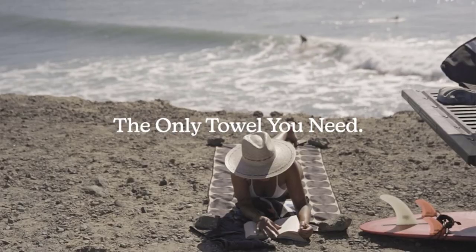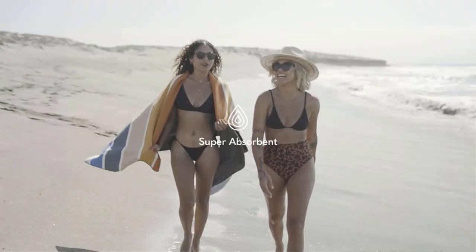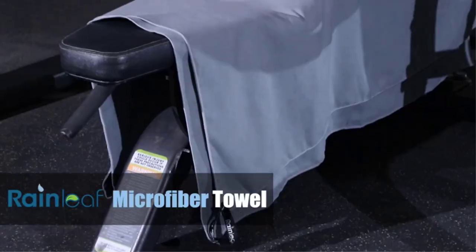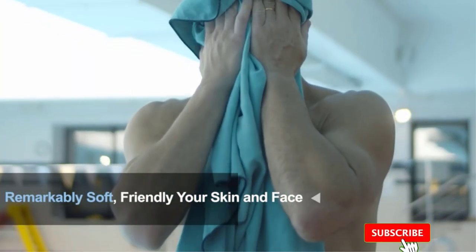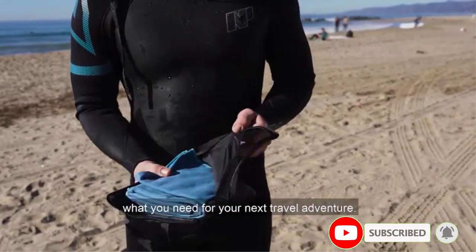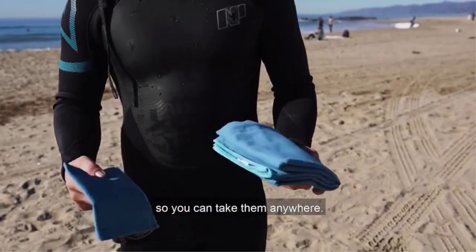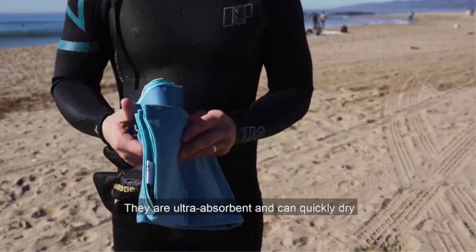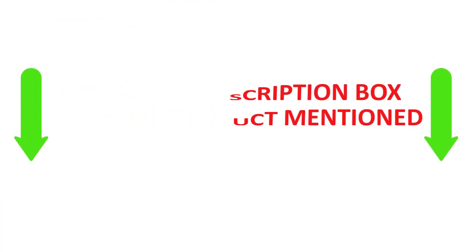Are you looking for the best camping towels? You've come to the right place. I did extensive research, read tons of reviews, and compiled a list of the best camping towels from reputable brands. I found these products very helpful, and here you'll find the best camping towels with quality reviews. Check the description for price and other information. Let's get started.